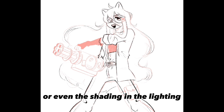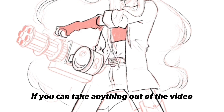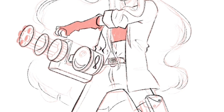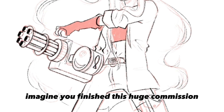Or if you're a lineless artist, obviously you wouldn't have the line art step. If you can take anything out of this video, send your commissioners your progress — it's so important for many reasons.